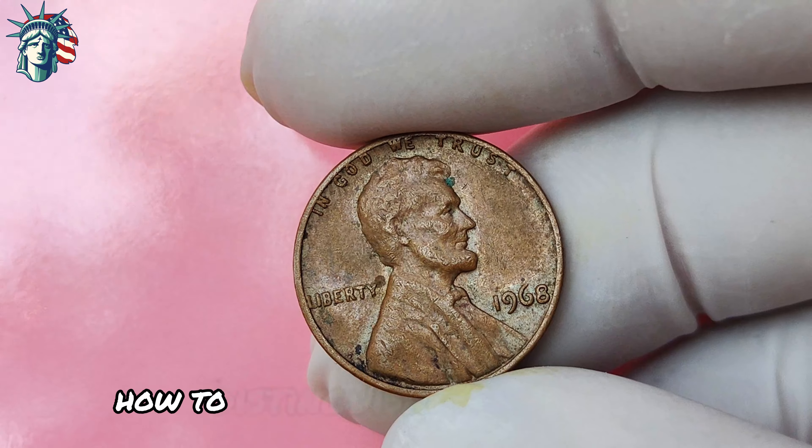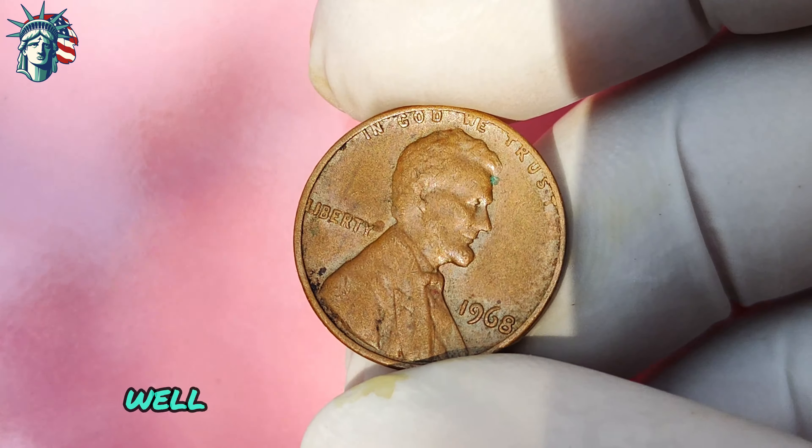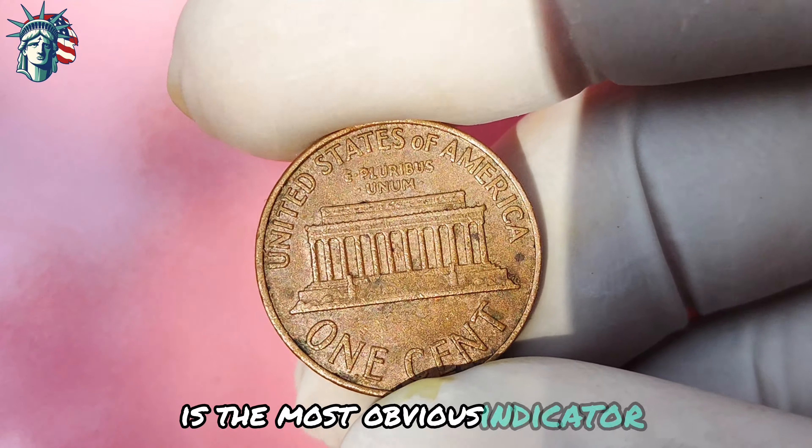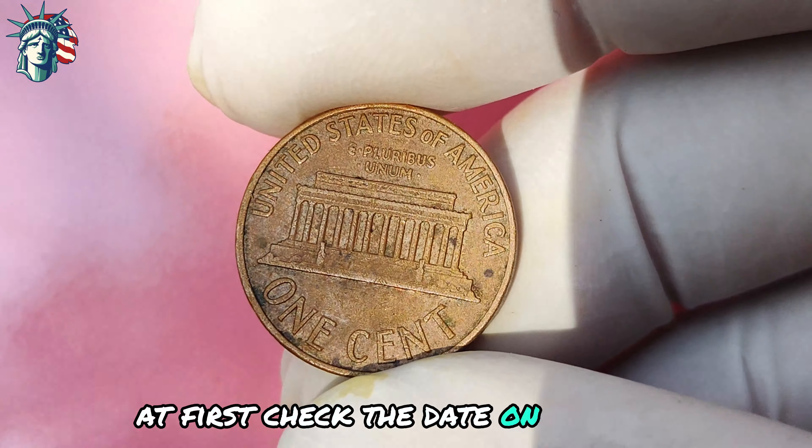How do you distinguish the valuable 1968 Lincoln penny without a mint mark from a regular coin? It all comes down to careful examination and attention to detail. The absence of a mint mark on the reverse side of the coin is the most obvious indicator. First, check the date — it should read 1968. Next, inspect the quality of the coin: look for sharp details, lustrous surfaces, and minimal wear and tear. Finally, consider having the coin authenticated by a professional grading service to confirm its rarity and value.